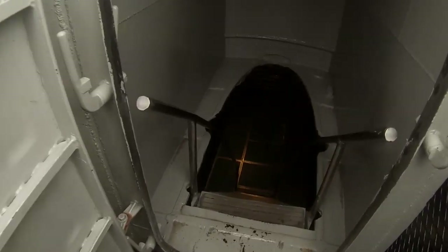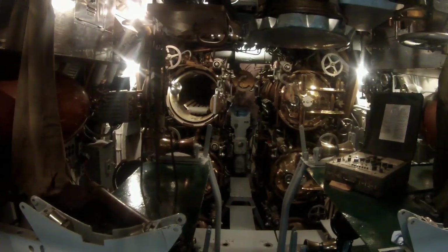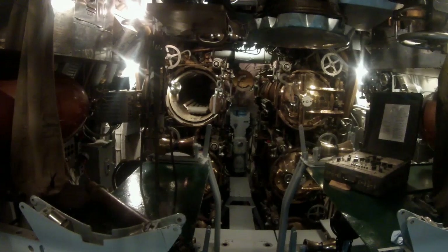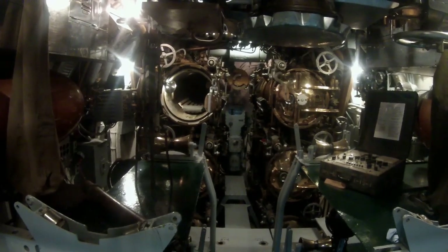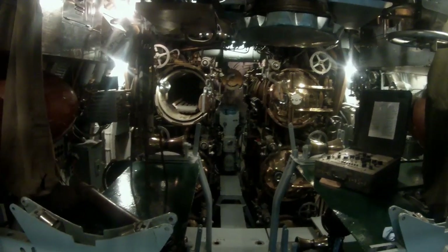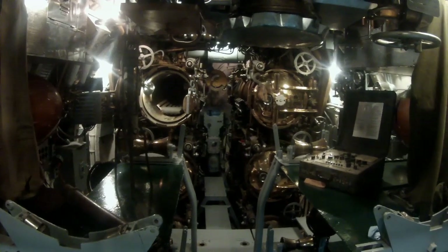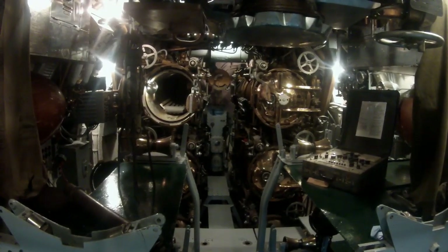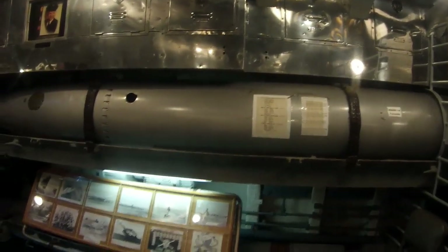Of course the stairs are nice and steep. This is the forward torpedo room, where each of the six torpedo tubes and reloads were stored. I'm sure you've seen many submarine movies with them loading torpedoes — that gives you an idea of just how big a Mark 14 torpedo was.